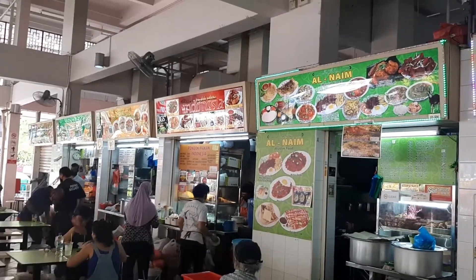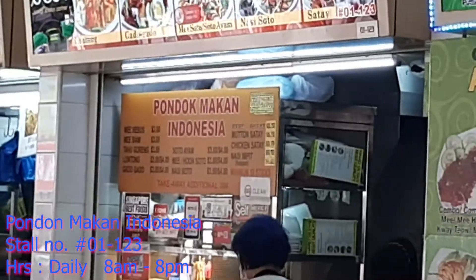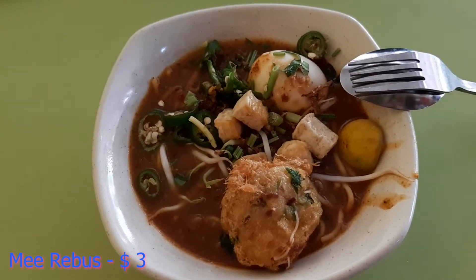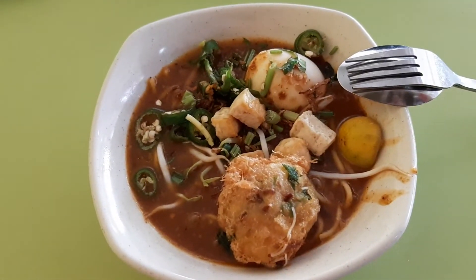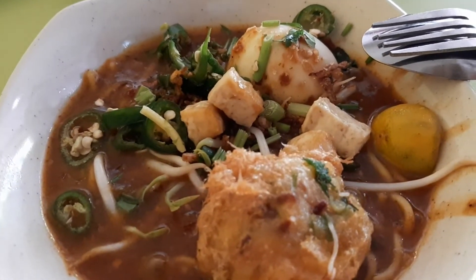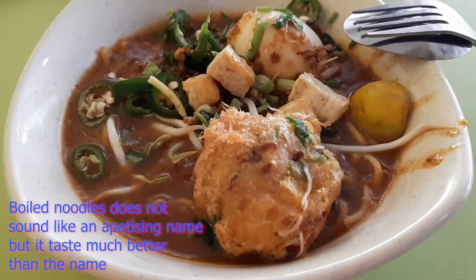So we are back here at Pondok Makan Indonesia and we are here to have Malay noodles. This time we are going to have a different noodles. Previously when we were here we had Mee Siam. This time we are having Mee Rebus. This dish is popular in maritime Southeast Asian countries like Malaysia and Singapore, and it's called Mee Rebus. In Malay, translated to English, it's called Boiled Noodles.